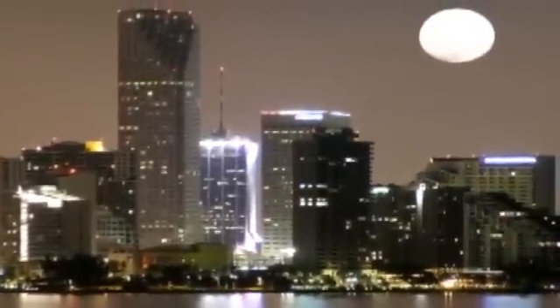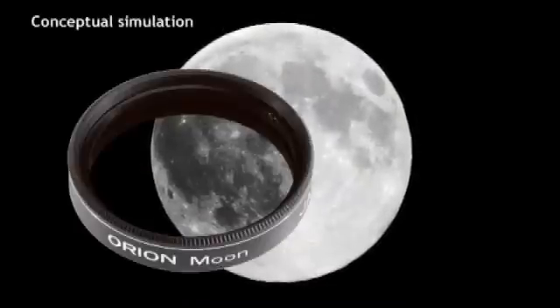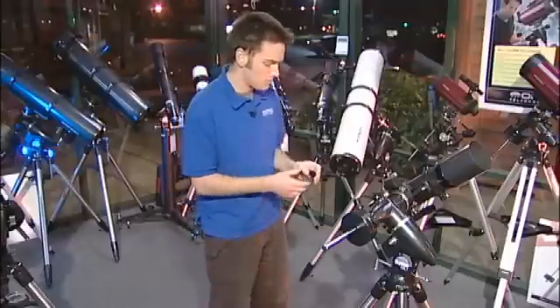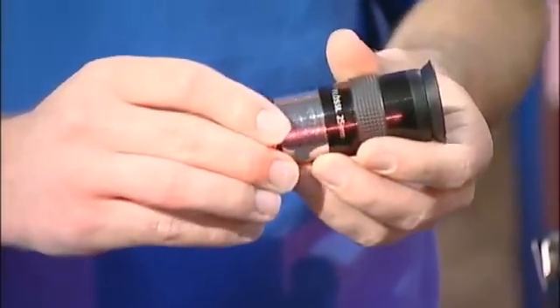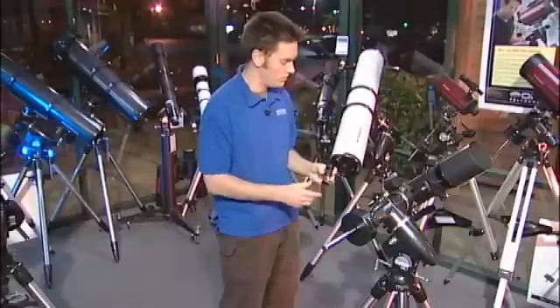Of course we can view the moon when it's full — it's just rather bright and we don't get quite as many shadow details. A very useful aid for observing the moon is going to be a simple lunar filter. All this is going to do is shade down the amount of light coming through the telescope, just so it's more comfortable to view. Otherwise it can be rather bright and you can actually get a glaring effect where it becomes uncomfortable and difficult to see any detail on the moon.